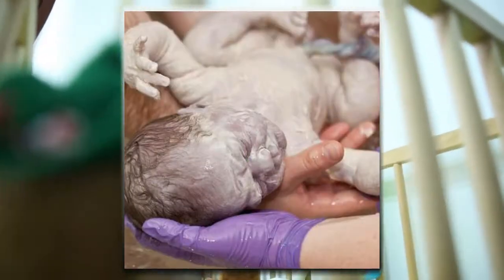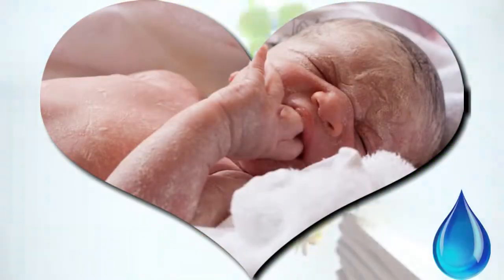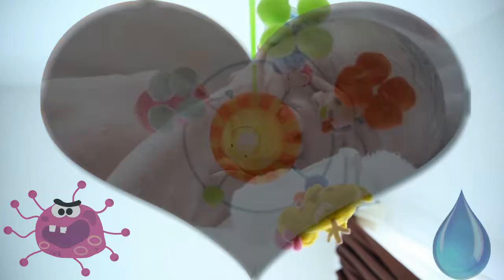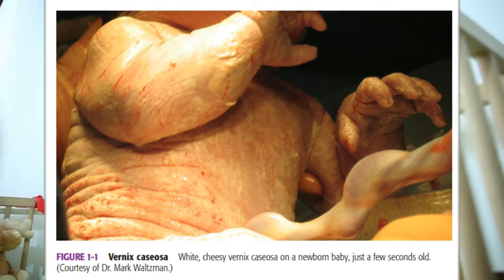The Vernix caseosa is thought to play a protective role for the newborn skin with both water barrier and antimicrobial properties. It is composed of an adherent cheesy material which dries and desquamates after birth.